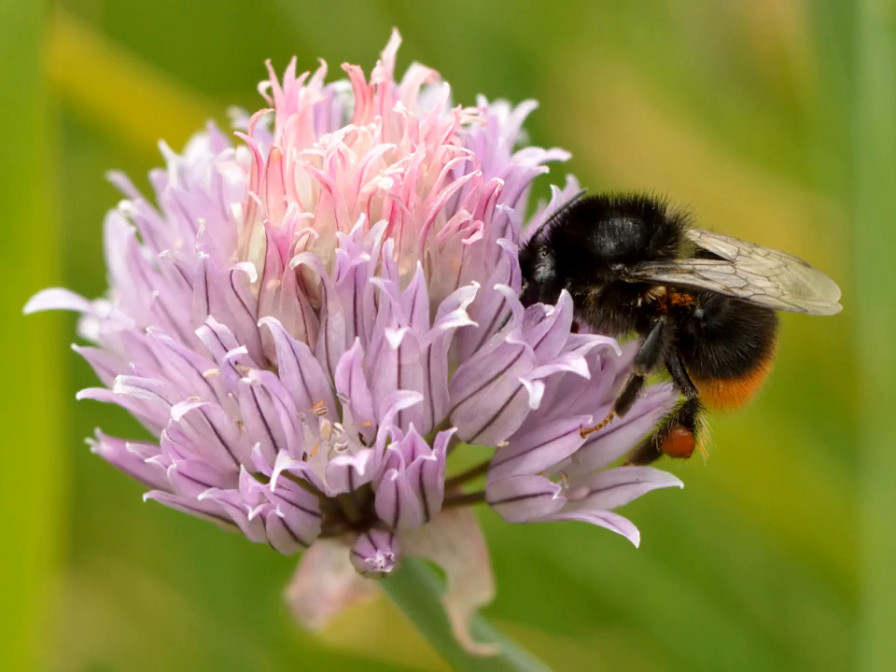Bunches of dried chives hung around a house were believed to ward off disease and evil. In the 19th century, Dutch farmers fed cattle on the herb to give a different taste to milk.